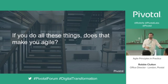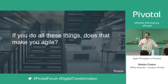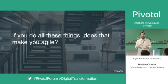But the real question is: does just doing all these things really make you agile? Does it really make you a company which is trying to improve the way you're going about your business? The answer is maybe. So let's take a look at some of those things.